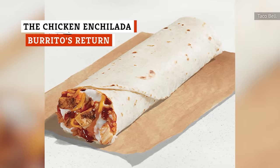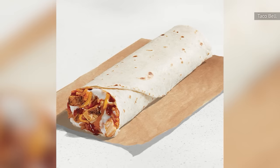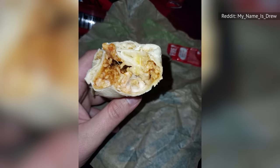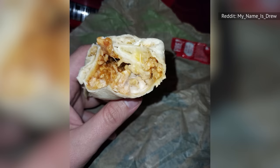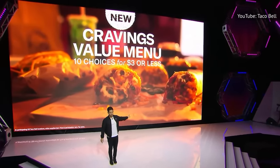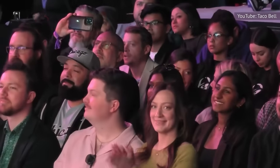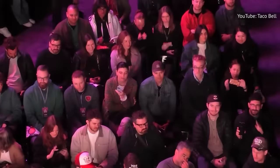The chicken enchilada burrito is yet another comeback story on the Taco Bell menu in 2024. Despite the name, it's not quite an enchilada since there's no sauce on the outside. The filling is a mixture of chicken, seasoned rice, three-cheese blend, reduced-fat sour cream, and red sauce. You can also order it grilled or fresco-style for no extra cost. The filling is reminiscent of typical enchilada flavors, and the seasoning on the rice helps with the illusion. The chicken enchilada burrito first appeared in summer 2023 but disappeared after just a few months.